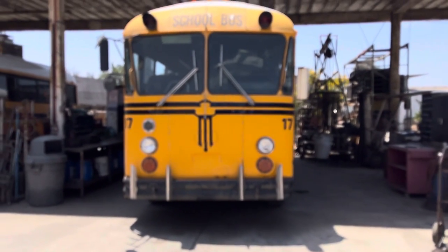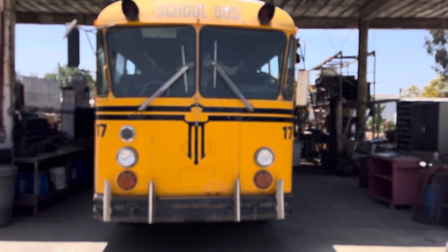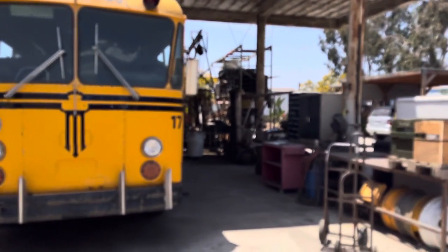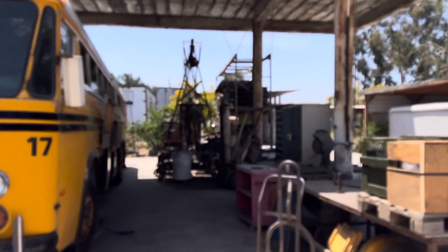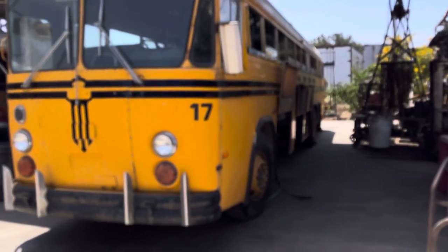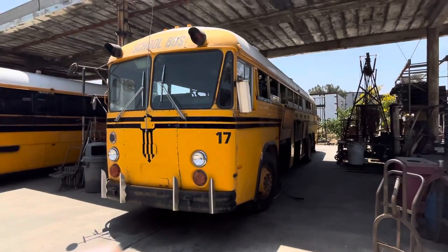We've had a lot of people asking about number 17, the fire bus. This is a bus that we bought with two other buses, both of which are now sold. And we were driving back from about 100 miles east of San Diego, coming on the 8, heading toward San Diego.